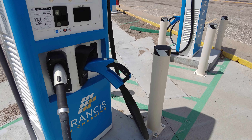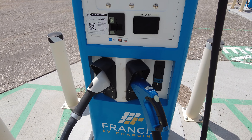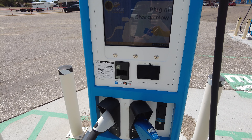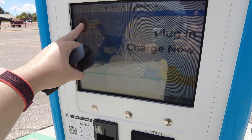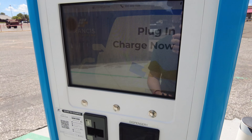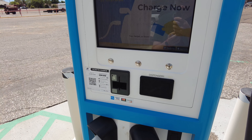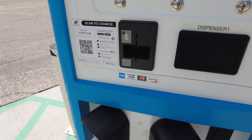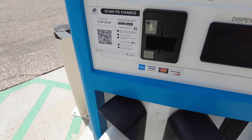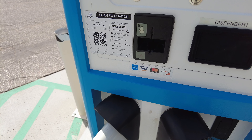Looking at the chargers, a lot of the screens aren't in good condition - they have LCD failure spots on them. This unit is FSHP 21139. They don't show any pricing on screen, so you have to scan and go to the website. From PlugShare, it's 32 cents a minute, and they don't offer any membership discounts.